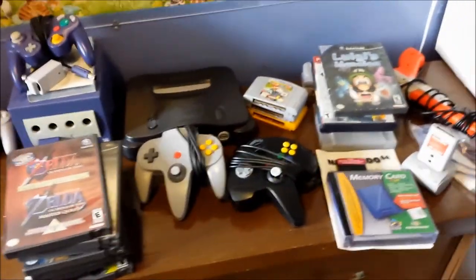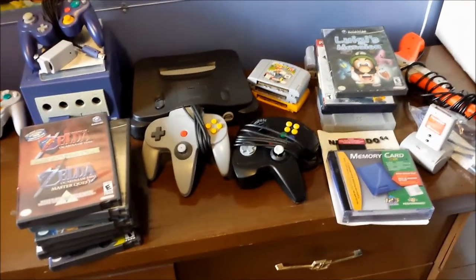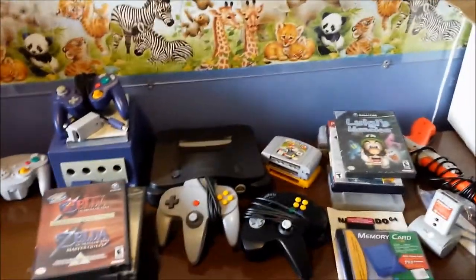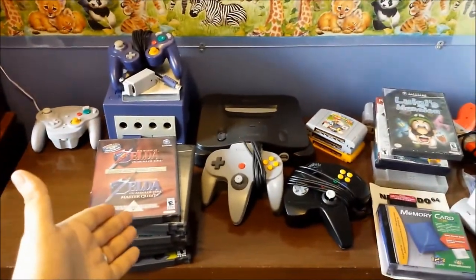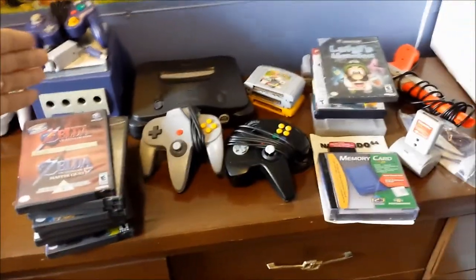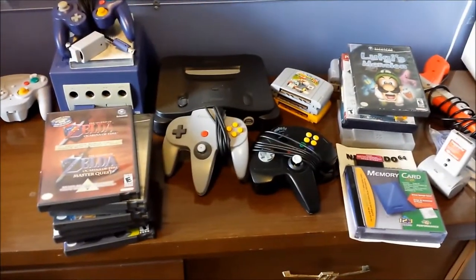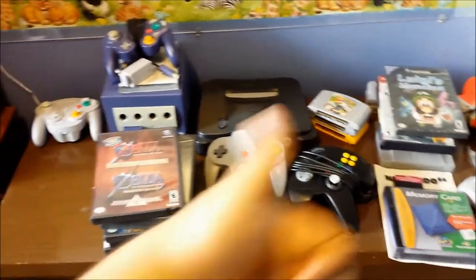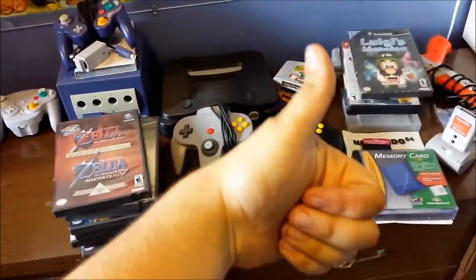Two PS2 games both Ratchet and Clank, a Luigi's Mansion that I bought separately, and all this other great stuff. I still can't believe it - I'm still in awe. Anyway guys, this is Rockknot - as always leave me a comment below about this wonderful pickup. Tell me what Zelda game you think I should play first, and I may need some help setting up the Game Boy Player and the WaveBird so leave a comment below on how to do that.